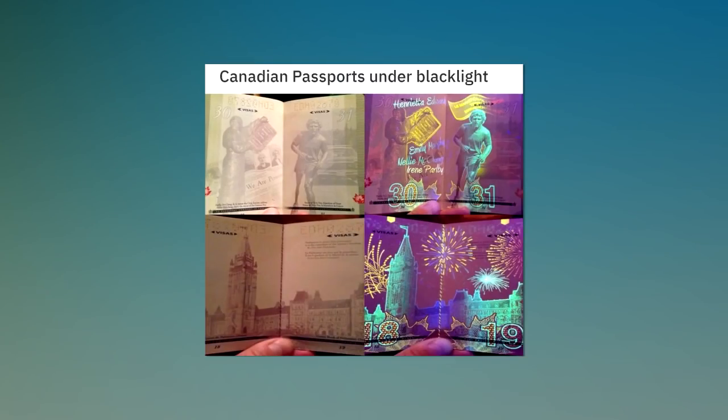Canadian passports under black light. My escape key escaped.